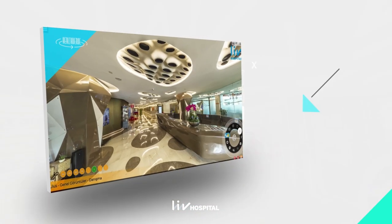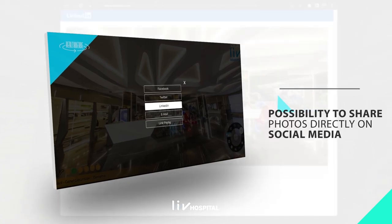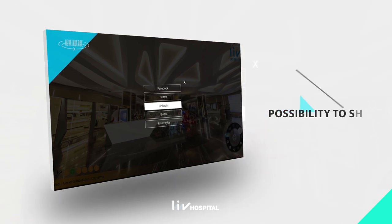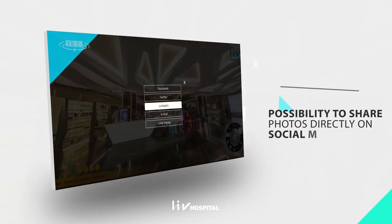Healthverse enables high-quality photo taking through 200-megapixel HDR 360 images that can be used for billboards as well. The photos can be customized with a QR code and logo upon request.